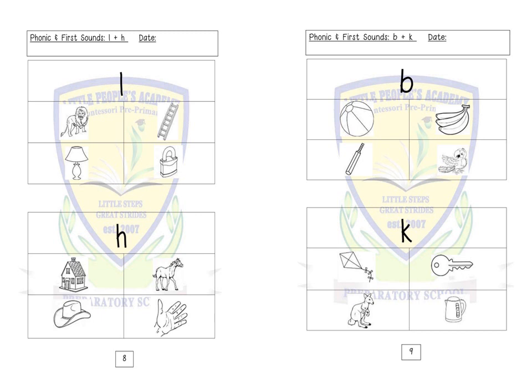Letter H: hat, hand. Letter B: ball, banana, bat, bird.